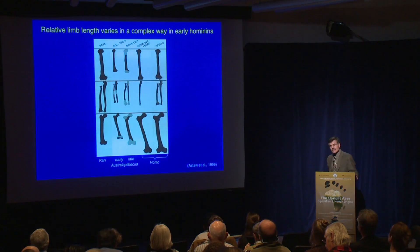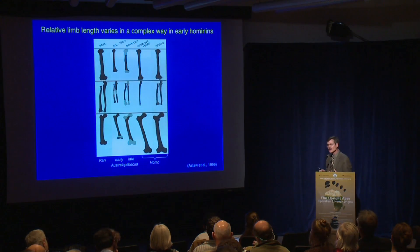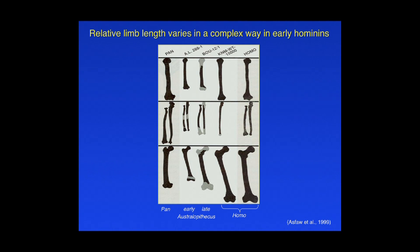However, relative limb length is not necessarily as simple as indicated in the previous graph. It varies in a complex way in early hominins — not all elements of the limb change in length in tandem. You can have situations where one part of the limb is increasing in length while the other is not. It's actually very hard to work out the allometry of what's changing. There have also been suggestions that relative limb length may be a very conserved characteristic — it doesn't change very quickly with a change in locomotion. So you can have primitive retentions where an animal might be completely bipedal but retain, for example, a longer forelimb if it's not selected against.